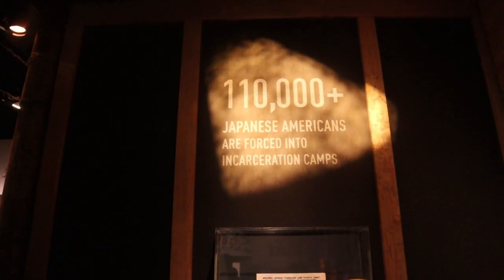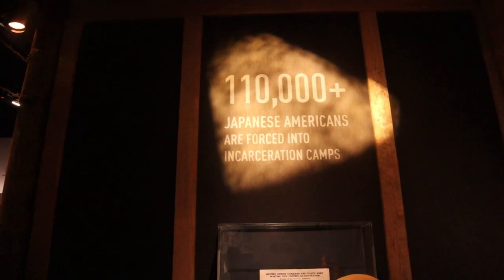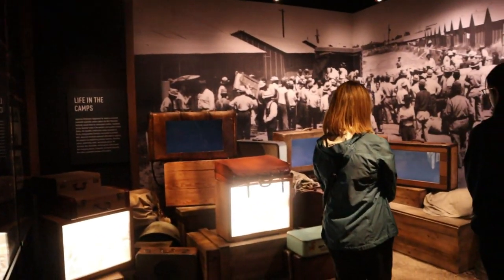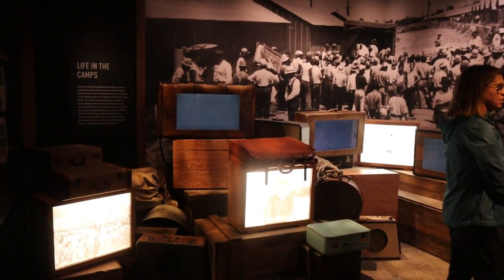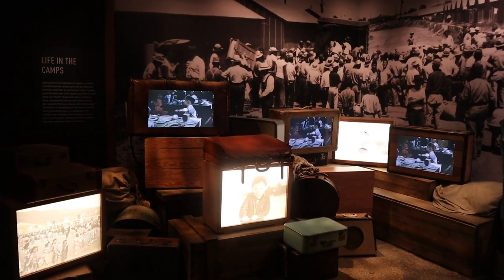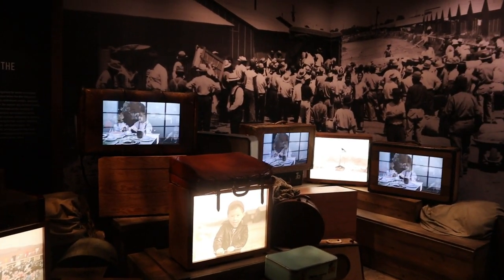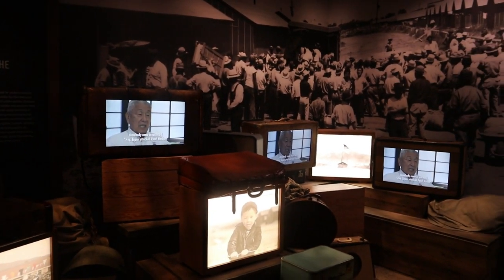Now there is another exhibit here about the internment camps for Japanese Americans, specifically on the west coast. So after Pearl Harbor was bombed, a bunch of Japanese Americans were rounded up and basically they weren't quite concentration camps, but they were just a step above that.